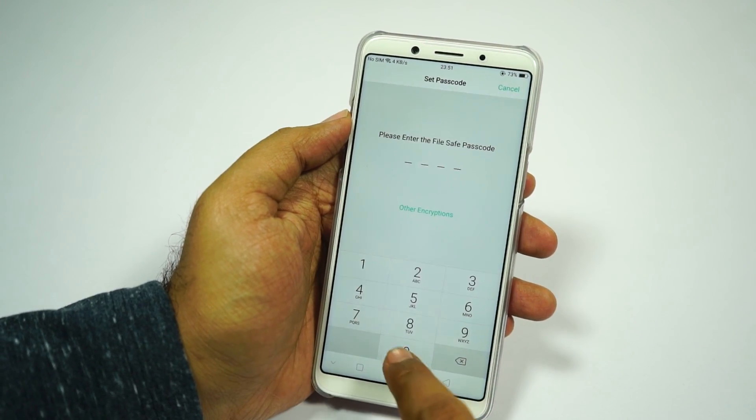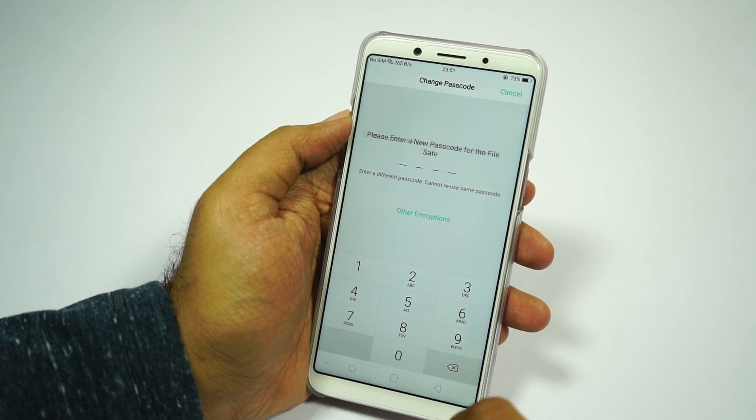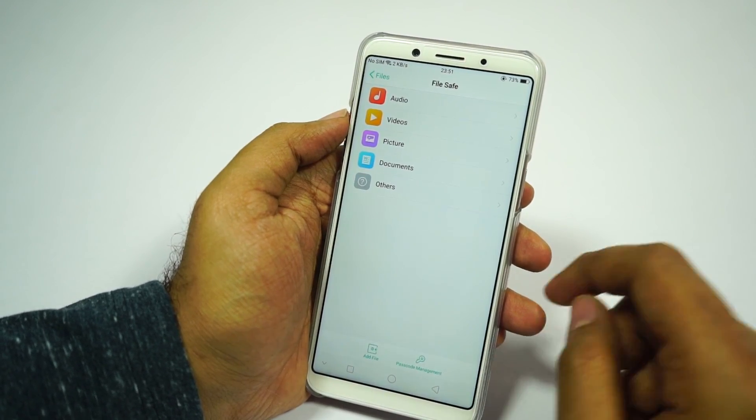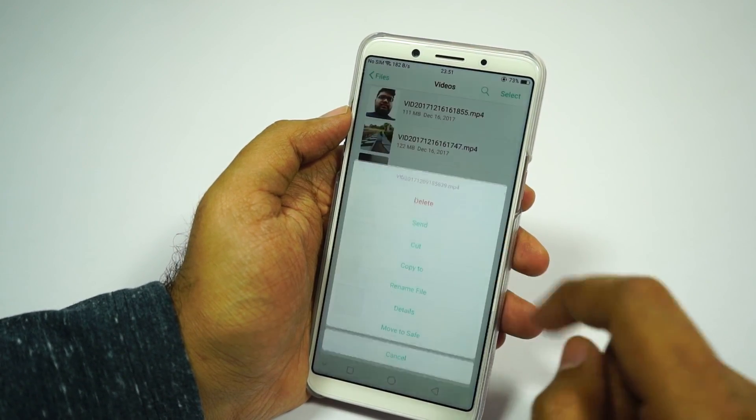Next we have file safe, which is like a gallery vault to hide files like videos, images, and documents you don't want others to see. It comes with password protection, and you can also choose to unlock it using the fingerprint scanner and face unlock feature.